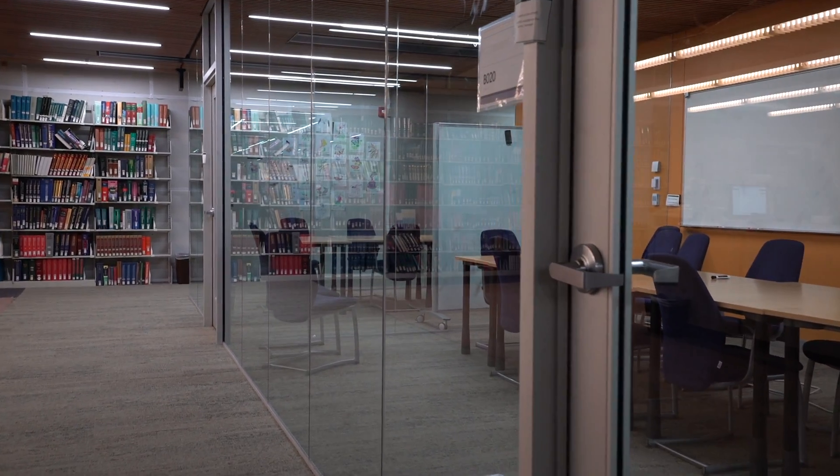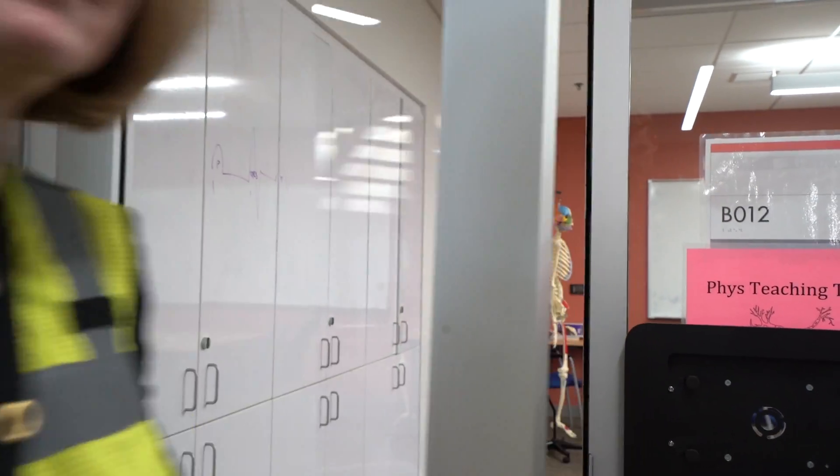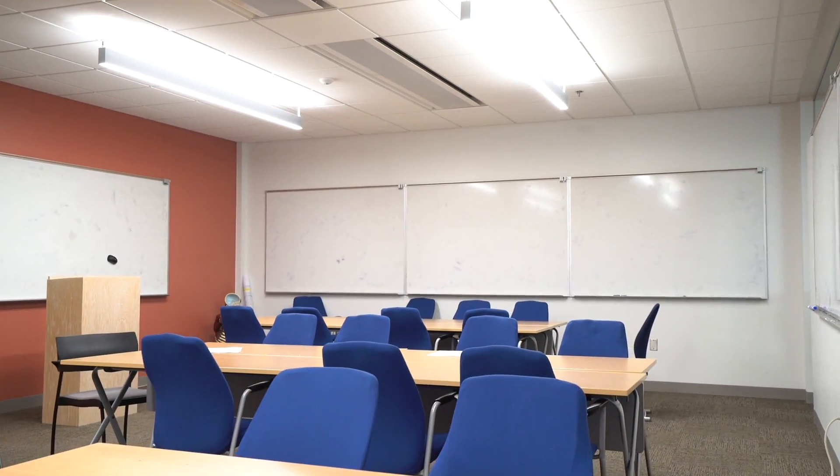We're now in the academic commons. One of the most unique features of the new library are our department study rooms. We have 6 department study rooms: human physiology, biology, chemistry, geology, physics, and computer science. All these rooms were designed based on feedback from students and faculty.